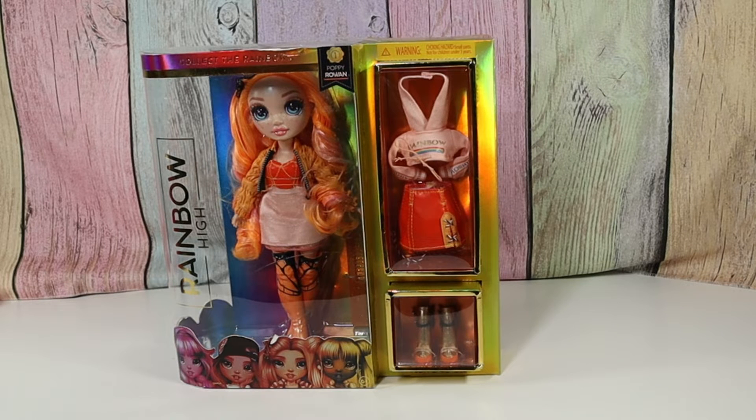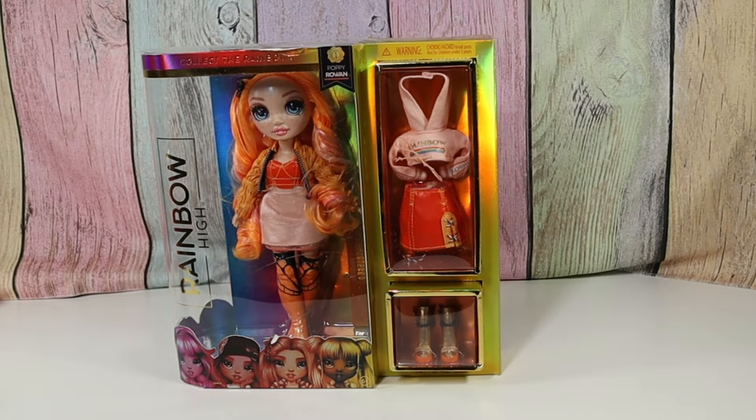Hello friends! Welcome to Tally's Tricks. Today I'm going to open up Rainbow High Poppy Rowan. This is one of my favorite ones. I love the butterfly theme and I love her freckles. I think she's just adorable, so I can't wait to open this up and check her out.